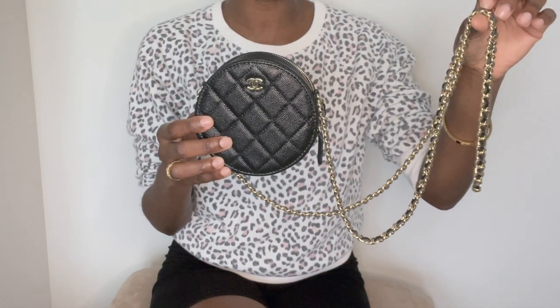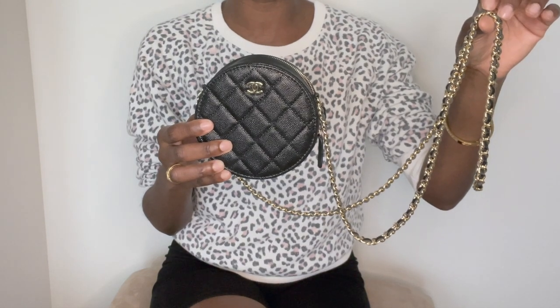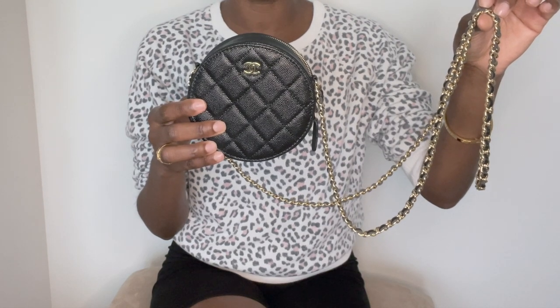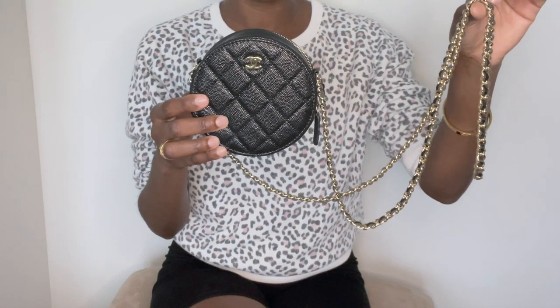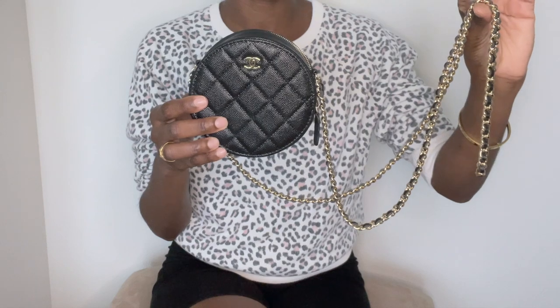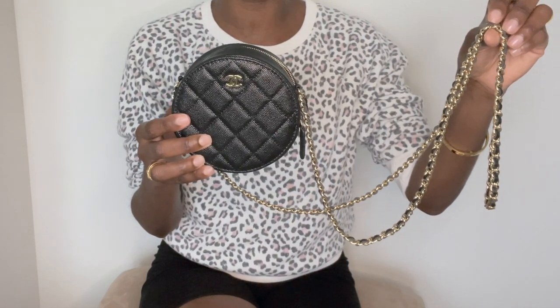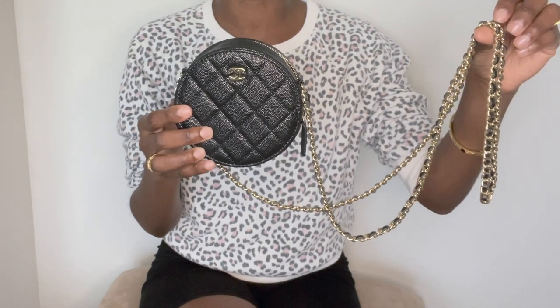For reference, I am 5'4". So if you are 5'4" or shorter, it is going to sit very low. I don't mind it — I prefer to wear this bag cross-body. I feel it's a little bit too long when I rock it as a shoulder style bag, and I will go ahead and share some mod shots with you guys so that you can see exactly how it looks against my petite body frame.